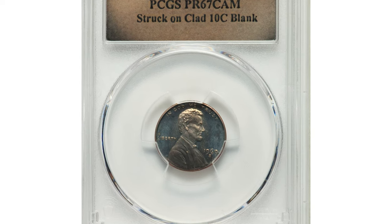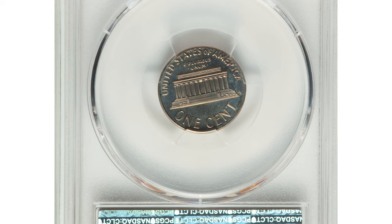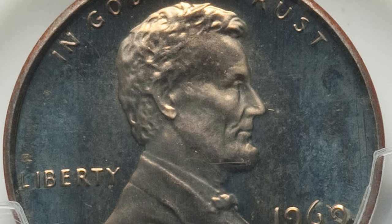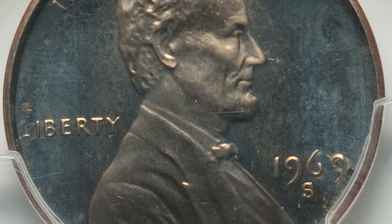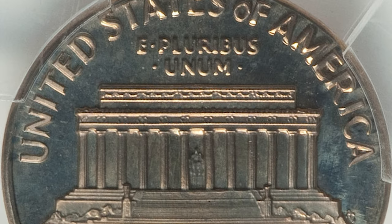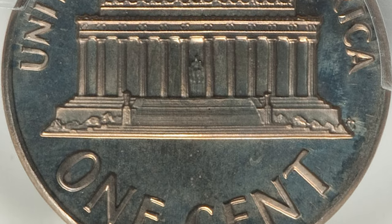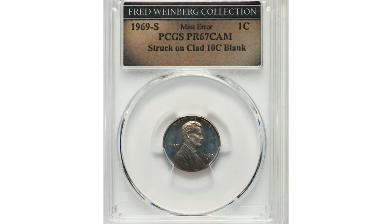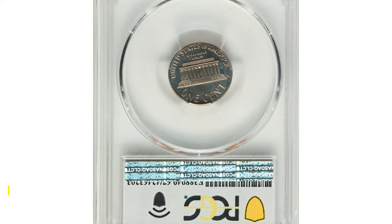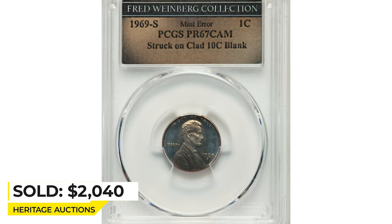This is an error 1969-S Lincoln Cent in PR67 cameo condition, struck on a clad dime planchet. Proof 1969-S cents struck on a clad dime blank or planchet are rare. The present coin has orange-gold and ruby red toning, vivid from certain angles, though it becomes powder blue upon rotation. The portrait and Lincoln Memorial exhibit noticeable cameo contrast. No detractions are readily evident. It was sold on July 15, 2022 for $2,400 at Heritage Auctions.